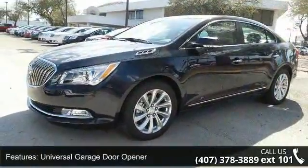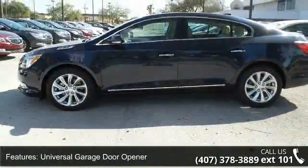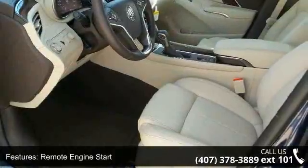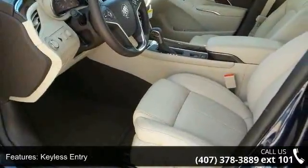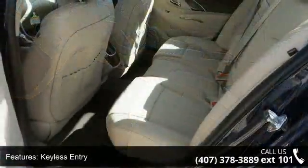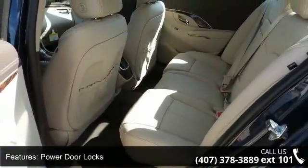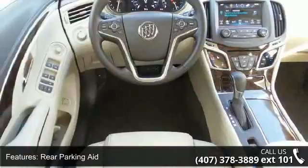Some of the top features included with this vehicle are auto-dimming rear-view mirror, universal garage door opener, remote engine start, keyless entry, power door locks, rear parking aid, keyless start, power passenger seat, leather seats, and aluminum wheels. This vehicle shows low mileage and has a smooth ride.